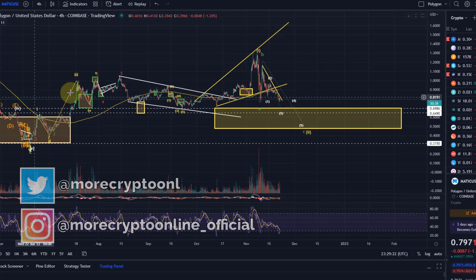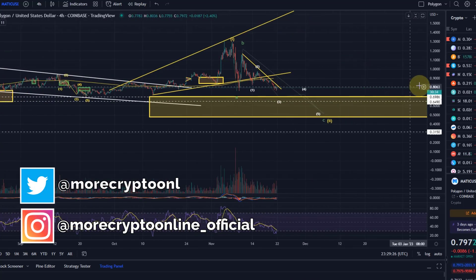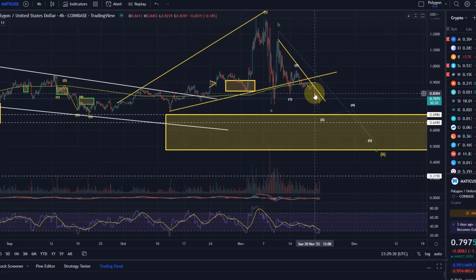Hello and welcome to another update video about Polygon MATIC. Polygon continues to drop further - as we talked about yesterday, when MATIC dropped below that 38.5 cent level, that was a key support level, and as it broke below that it made further downside likely.